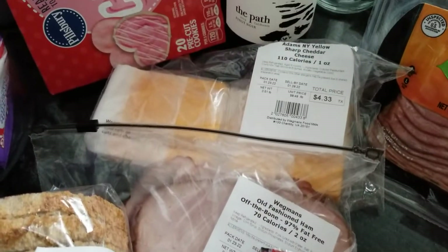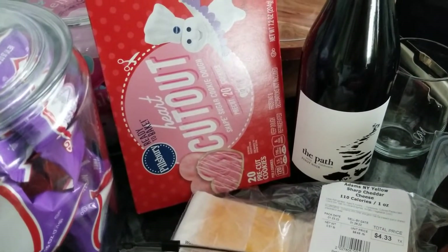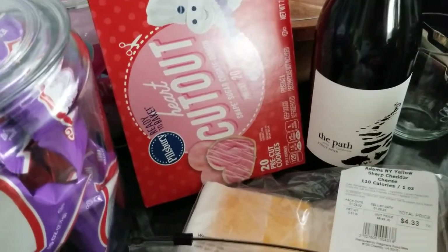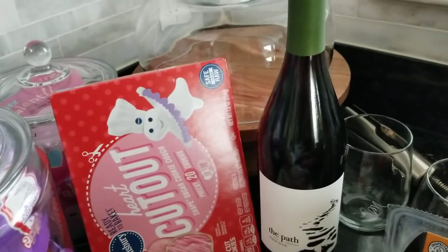I picked up some sourdough bread and some ham off the bone and cheese so my daughter can make sandwiches for school. I also grabbed another pack of these little Pillsbury cookies — these are shaped like a heart so we can put some frosting on those.